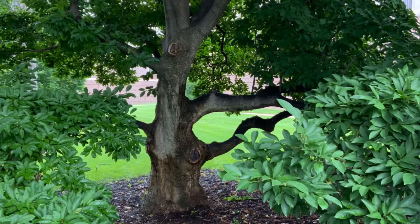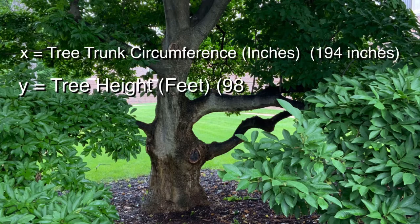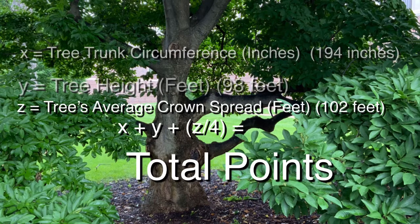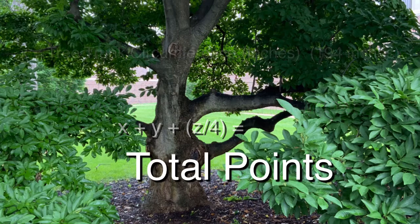Now, using the measurements you've taken, we will use the formula and calculate how many points our tree has. Add the tree's circumference in inches, plus the tree height in feet, plus the crown spread calculation. This is our total points.